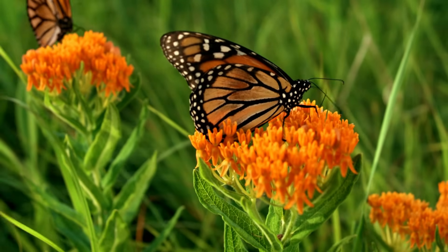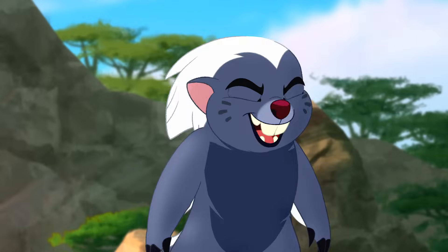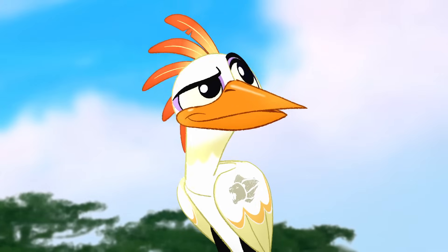But when it comes to flying, I've made my decision. And the winner is the Flamingo! Congrats, buddy! You soared your way to a high-flying victory! Bye, butterfly! Thanks for playing!